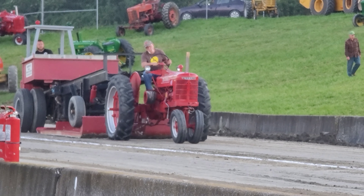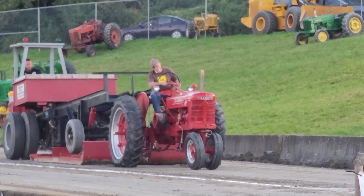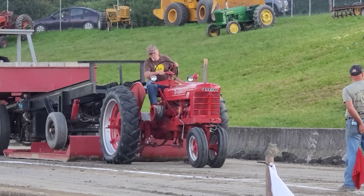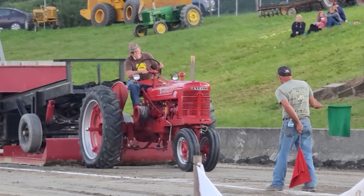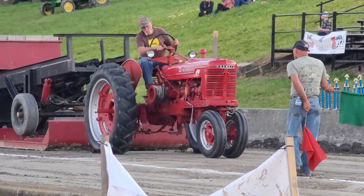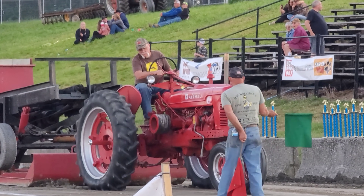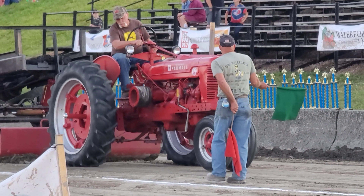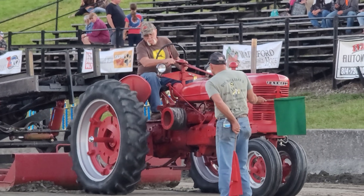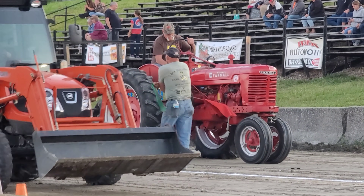We got more red power coming down the pipe - looks like another H. Speaking of pipes, it's got one on it. It's a loud sucker. Good pull. Not lighting the front end, he's rocking a good steady clip. Nice looking H too. Got the fenders on there. He's spinning and that's it - that's going to be it for that pull.